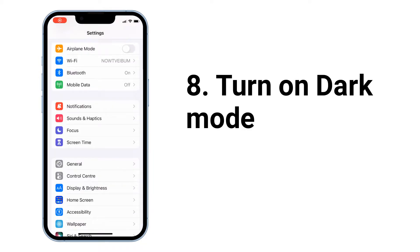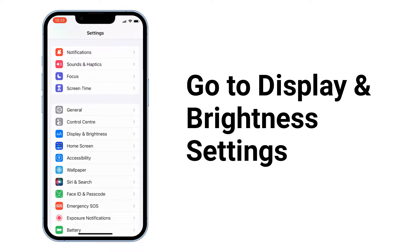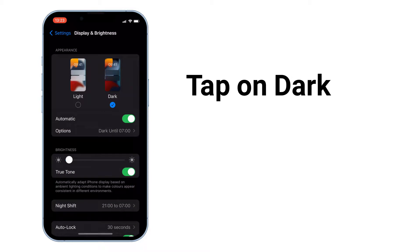Next, turn on Dark Mode. To do that, go to Display and Brightness settings and tap on Dark. You can also set a schedule. Dark mode reduces the light emitted by device screens while maintaining the minimum color contrast ratios required for readability, and this also increases battery life.